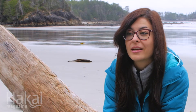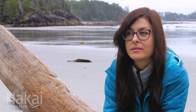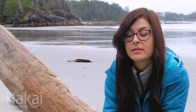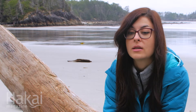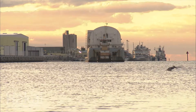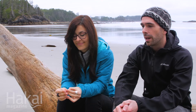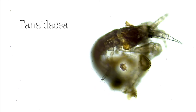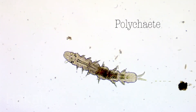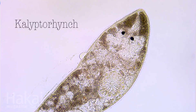Meiofauna are great indicators for the study of marine health. Just because they are stuck in the sediment, they cannot move. If there is any disturbance, they will stay there and they will suffer it. And if meiofauna are impacted, then that impact moves up the food chain, because meiofauna are one of the most basic elements of that food chain. So if we study their absence, presence, and biodiversity, we could work on assessing what is the quality of the environment.